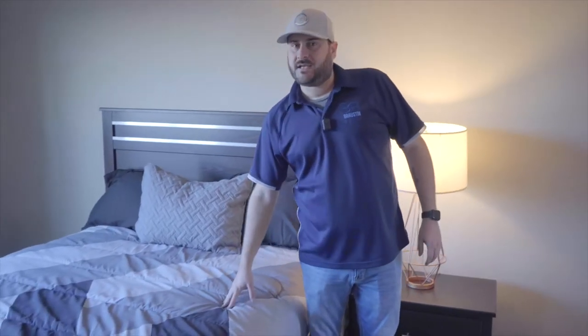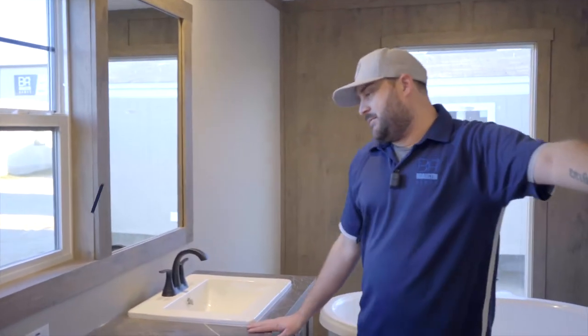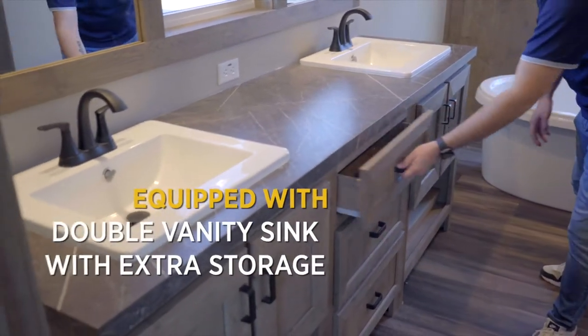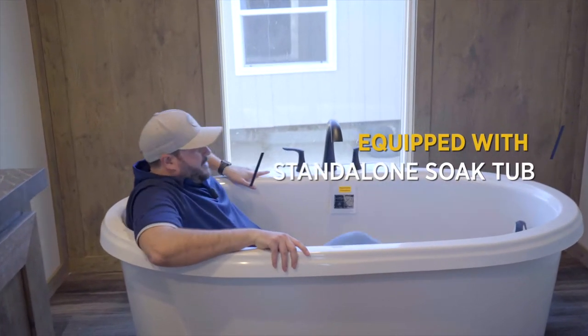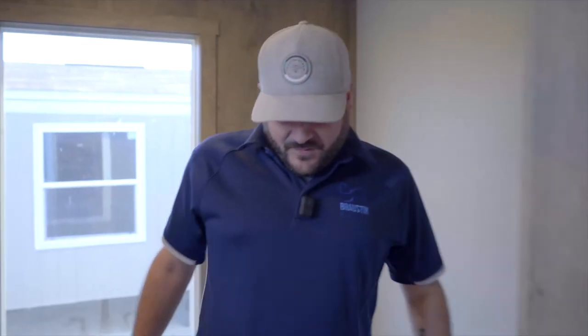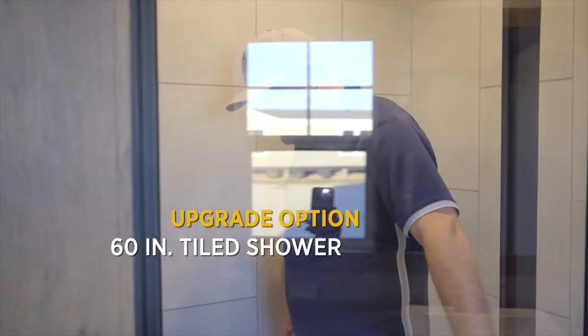The master bedroom can easily fit a queen or king-sized bed. Walk into the beautiful master bathroom featuring a double vanity sink with extra storage space and cabinets inside the vanity. Coming into the beautiful standalone soaking tub — I'm 6'2" and I fit perfectly in here, so you will too. There's also the upgraded option of a 60-inch tiled shower.